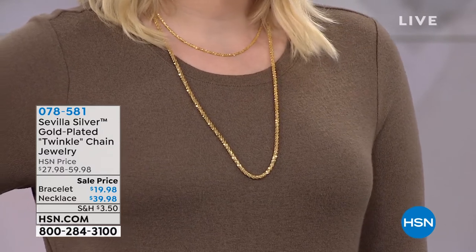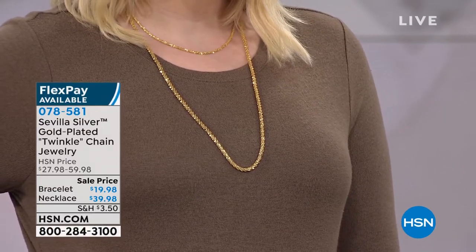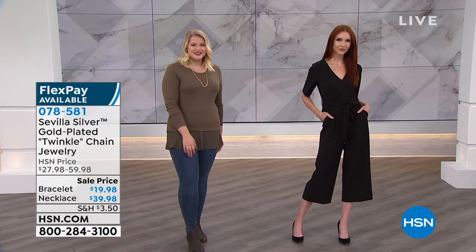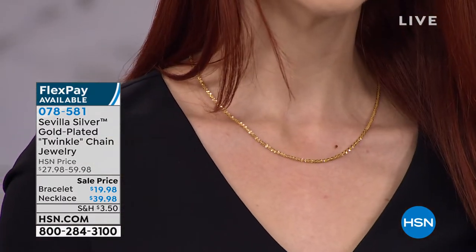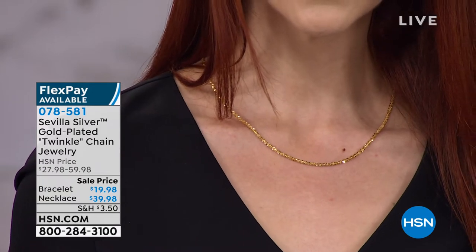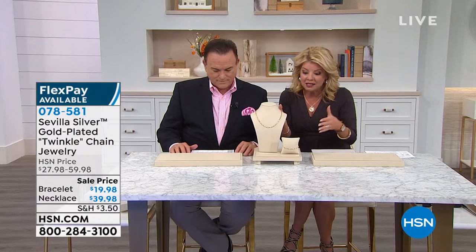Lynn Murphy and I launched the Sevilla Silver gold-plated twinkle chain when it premiered here at HSN — it sold out both times. It's one of the most remarkable pieces in this global collection, stamped 0.925 and stamped Italy. It's available as a necklace and a matching bracelet at $19.95, with two bracelet lengths: seven and a quarter inch and eight inch.